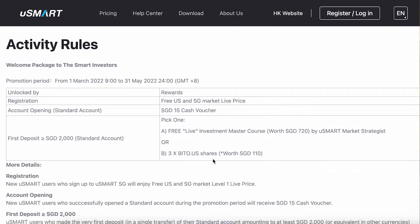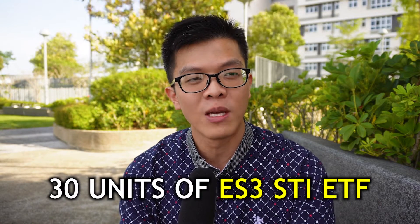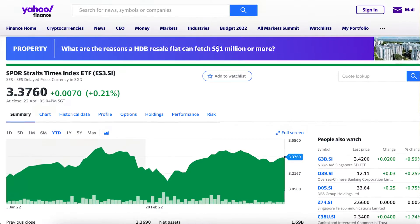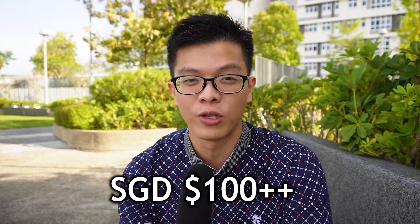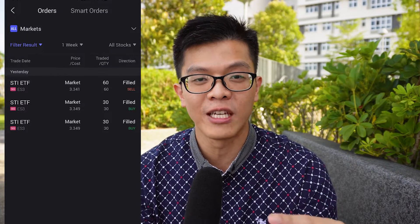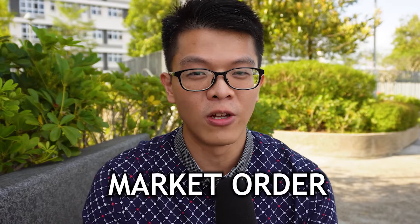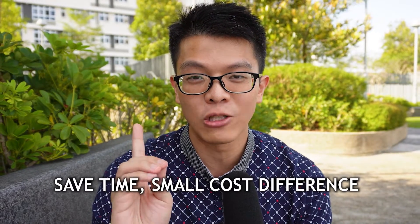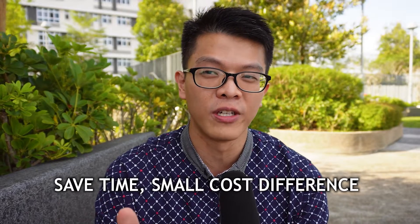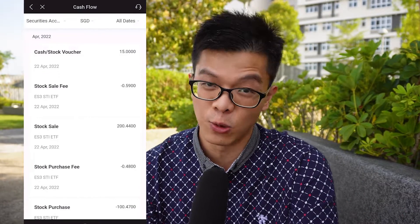You will also be rewarded with a $15 cash voucher by making three trades — buy or sell — of above $100 Singapore dollars each. That's quite easy: just buy 30 units of ES3, the STI ETF, currently priced at around $3.35, which comes to just over $100. What I did was buy 30 units of ES3 twice, then sold all 60 shares for my third trade. Use market orders instead of limit orders — the difference is minimal for ES3. All this takes less than two minutes.